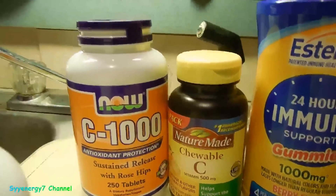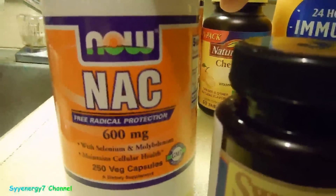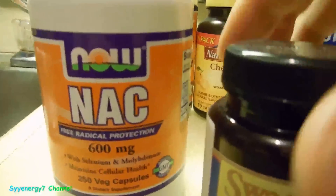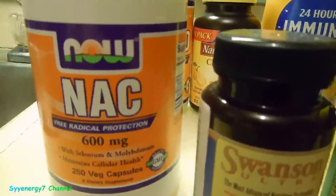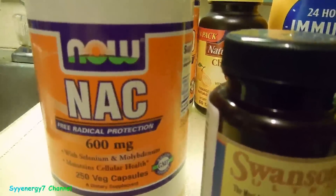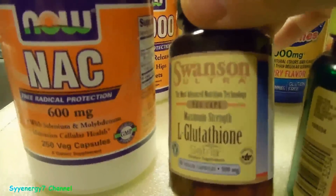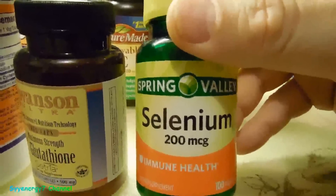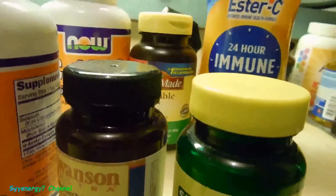The most important thing I take with vitamin C is NAC — N-acetylcysteine — which is a very good protein that can actually help keep your vitamin C levels in the blood higher when taking them together. Also L-glutathione is another thing that works with vitamin C, and also selenium, and sometimes alpha lipoic acid.